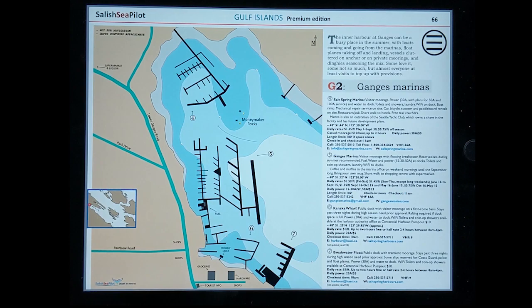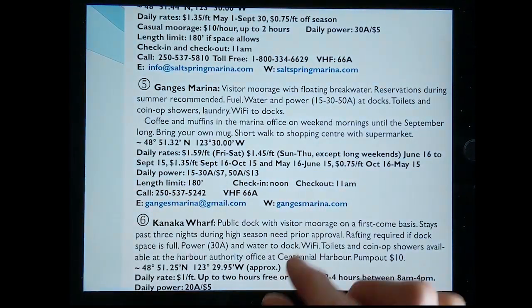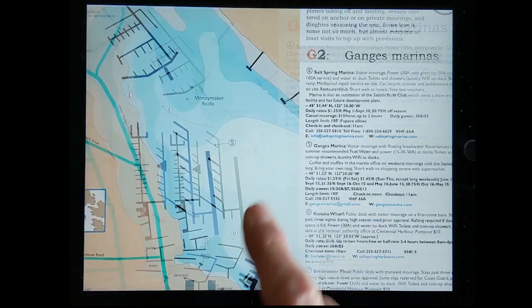Zoom in on the marina and see precise drawings of docks with information about power, water, fuel and pump out, laundry, showers, groceries and Wi-Fi. Moorage and power rates — never included in paper guides — are verified annually.